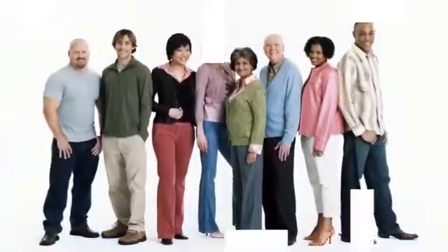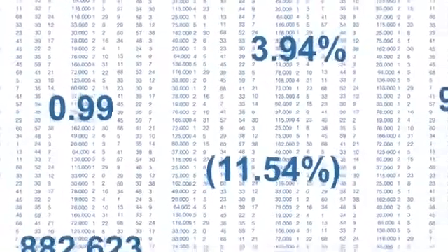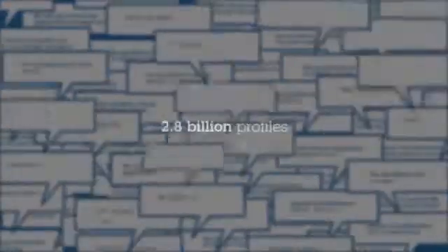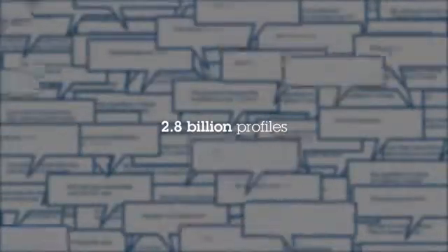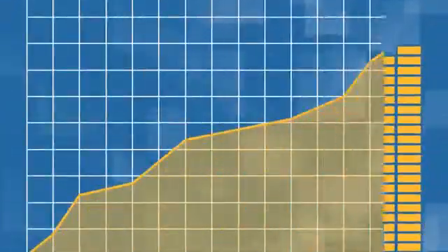Sifting through mountains of data to get at the true attitudes and opinions of people can be extremely difficult. Beyond the massive amount of quantitative data, there's the whole social media space. We've surpassed 400 million tweets per day and there are now more than 2.8 billion social media profiles worldwide. Is there a way to organize and make sense out of all this data to make sound and profitable decisions?